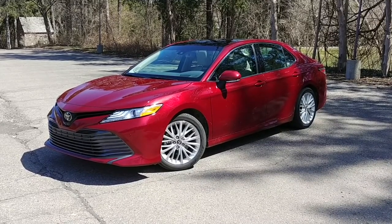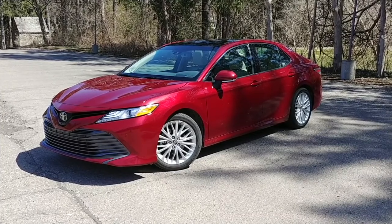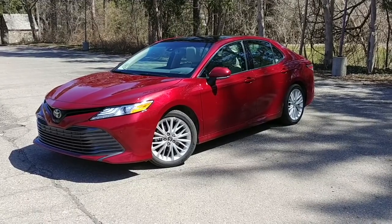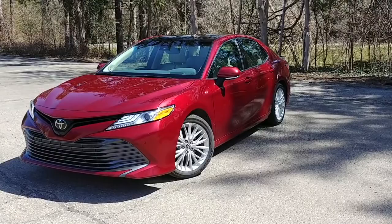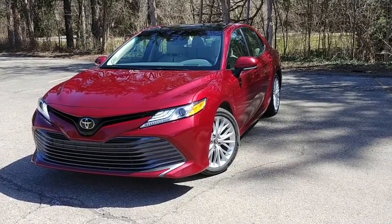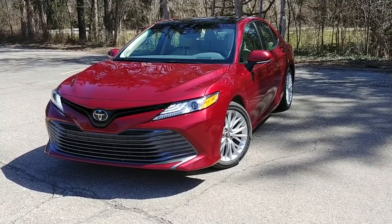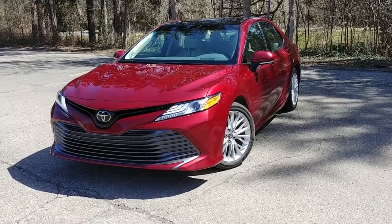Why hello everybody and thanks for joining us today. This is Kyle Edward from Mrs. Drive and today we're going to review the all-new 2018 Toyota Camry. Now the Camry has been the best-selling car in America for the past 15 years, so it's obviously a very important car to the brand. It's one of their best-selling vehicles and a true American staple. For this new model they've really completely redesigned the Camry both on the exterior and interior as well.